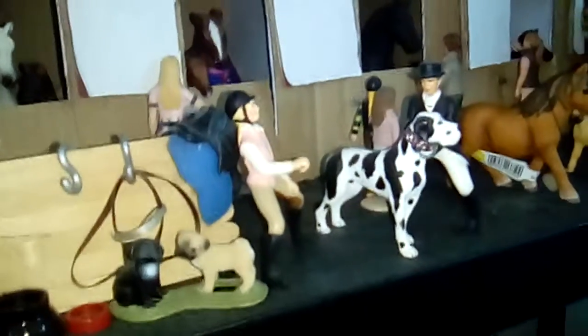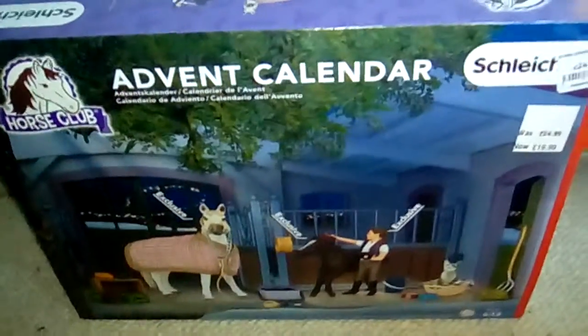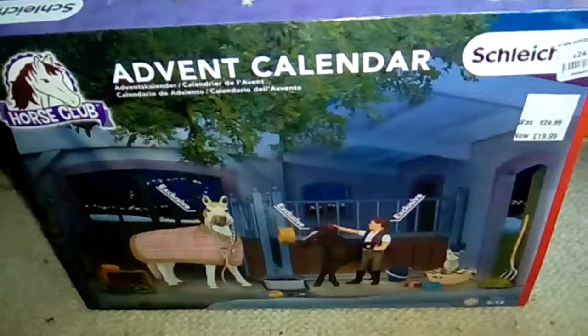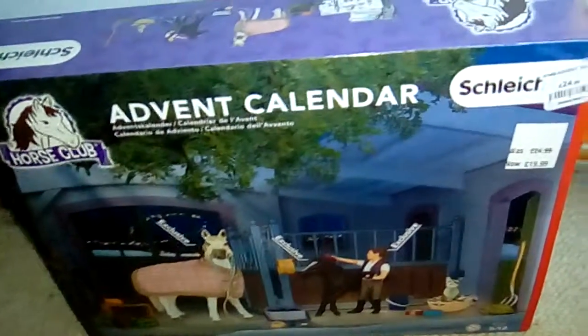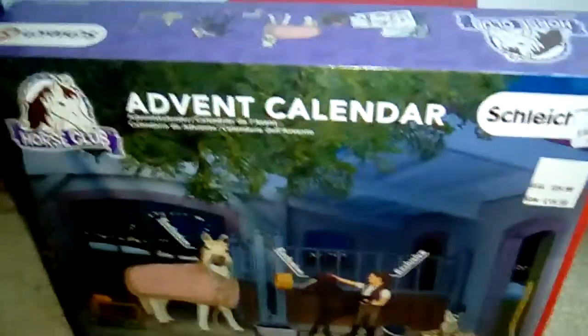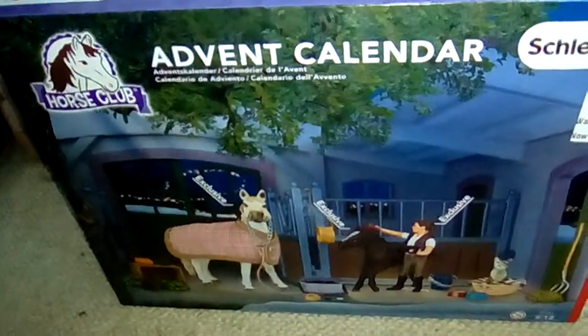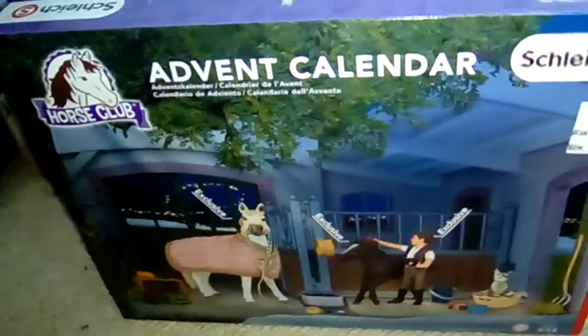I thought I may as well bite the bullet and get a calendar to see what it's all about and to see if I like it. So I went to a toy shop and I got this. I stood there and saw it, and went down to this bit — they had two dinosaur ones and two farm ones. And I was like, oh, I've missed it, I've missed the horse batch, they've all been sold out. But then I walked back up the shop and there was a huge stand of them that I'd missed.